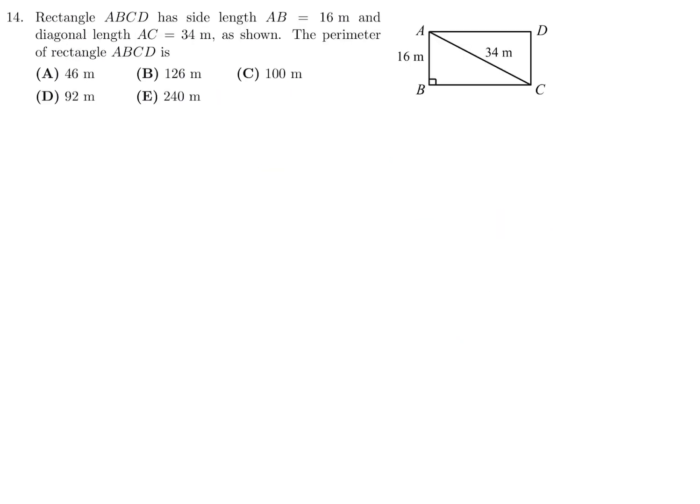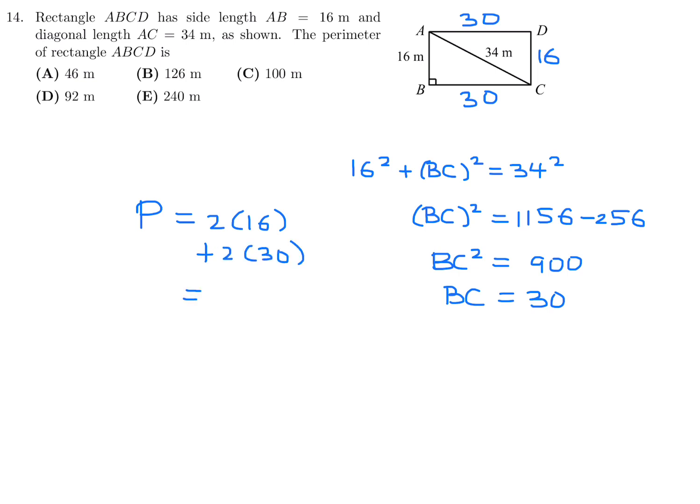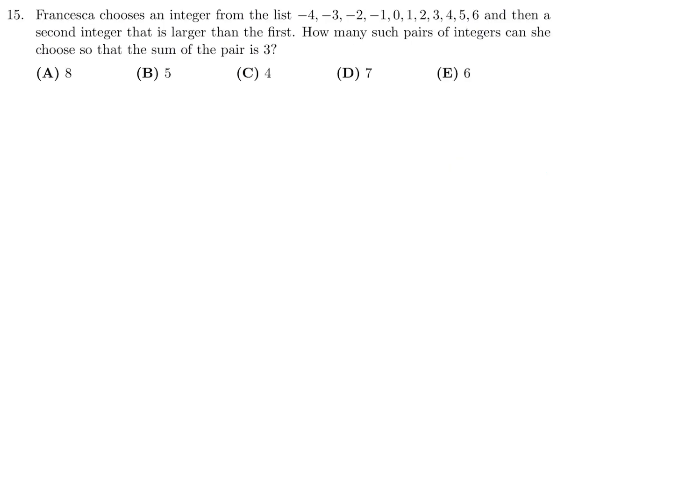Question 14: Rectangle ABCD has side length AB equal to 16 and diagonal length 34. Find the perimeter. Using Pythagoras: 16 squared plus BC squared equals 34 squared. So BC squared equals 1156 minus 256, which is 900, and therefore BC equals 30. The perimeter is 2 times 16 plus 2 times 30, which is 32 plus 60 equals 92. Number 14, the answer is D.